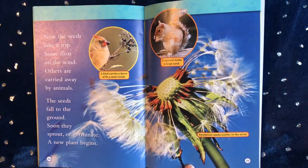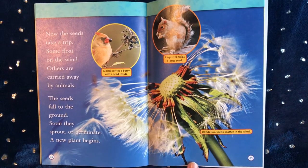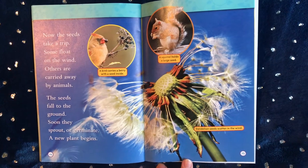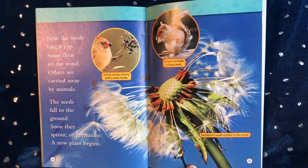Now the seeds take a trip. Some float on the wind. Others are carried away by animals. The seeds fall to the ground. Soon they sprout or germinate. A new plant begins.